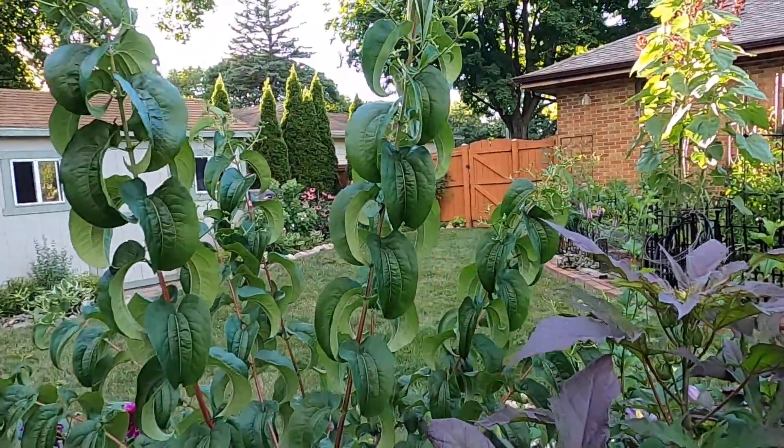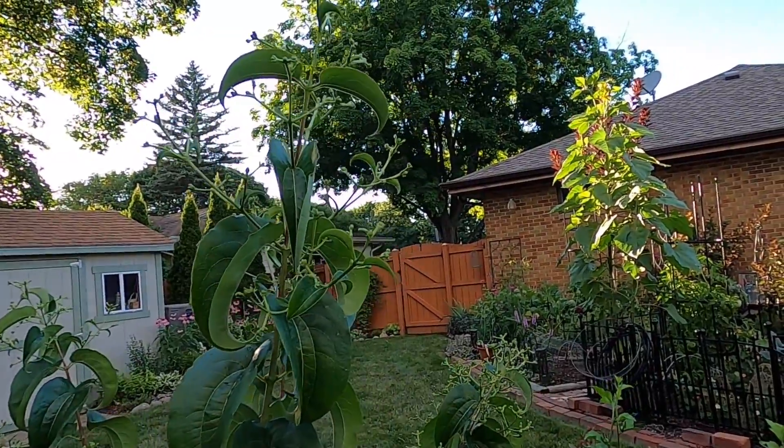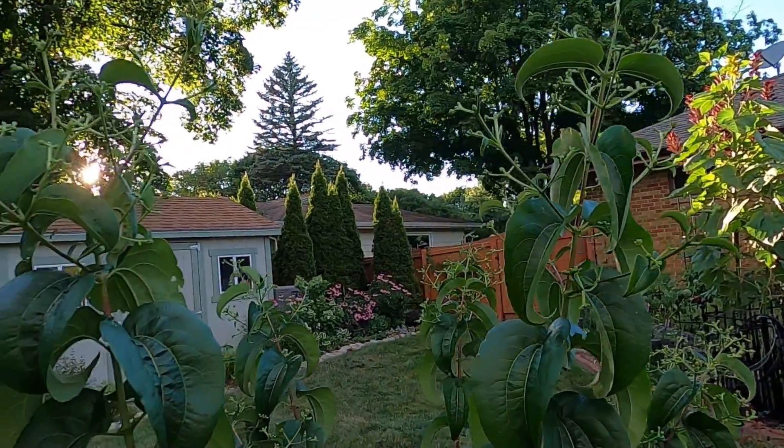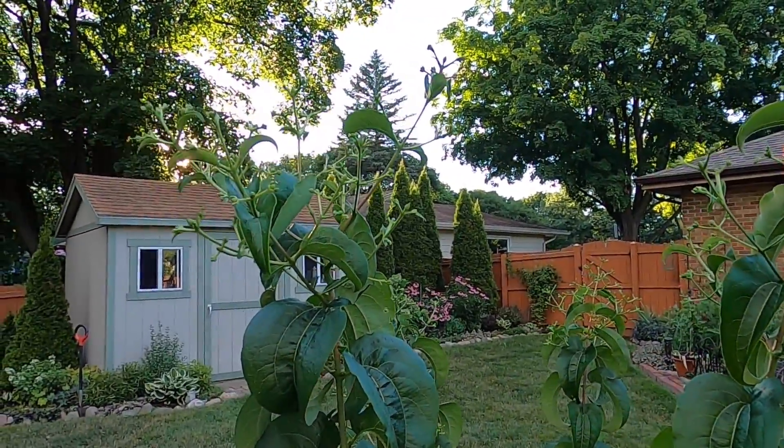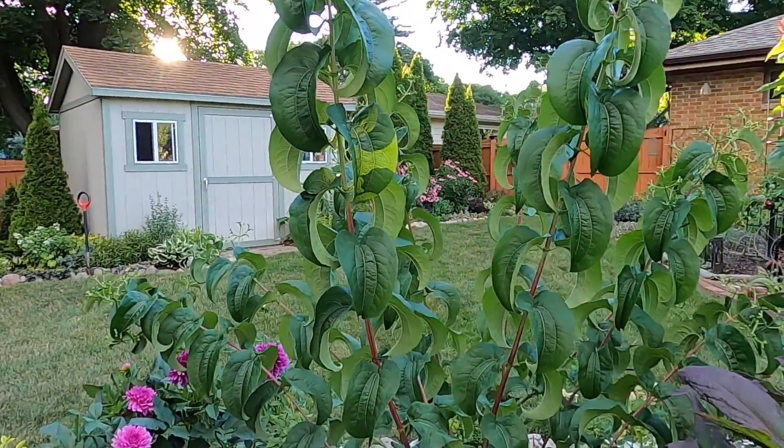Behind it, the Seven Sun hydrangea has lots of panicles on it, and this will be beautiful to see flower. It will have very nice light white buds on it.